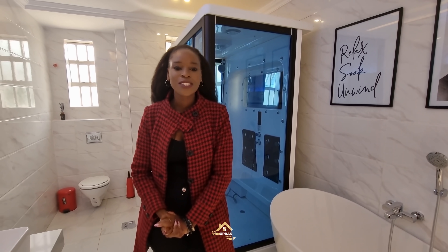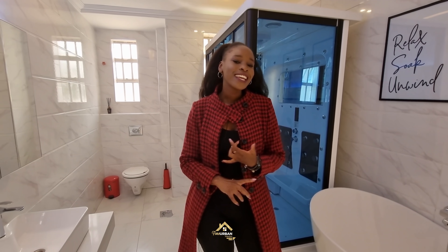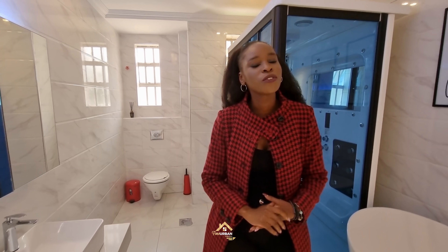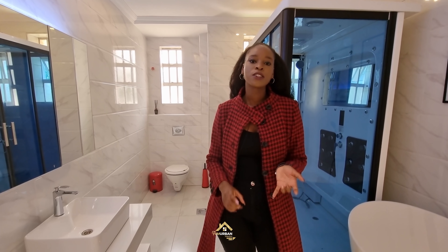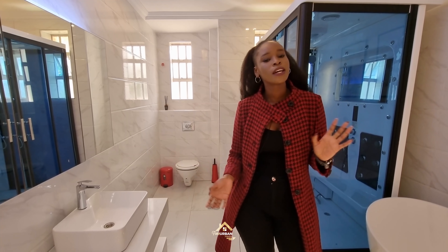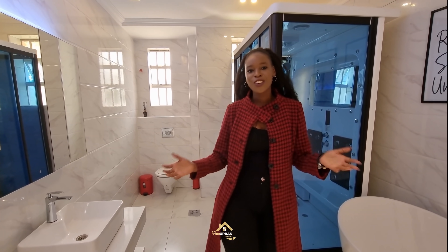Thank you for joining me on this video. If you have any questions, leave a comment below and we'll get back to you. Please like and share, and most importantly turn on your notification bells so you get notified every time we upload. You can also find us on Facebook, Twitter, and Instagram, all at Fine AB Interiors. My name is Cynthia Shoya from Fine Oven Interiors, and I'll see you on the next one.